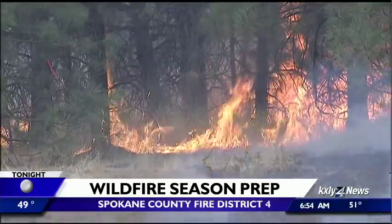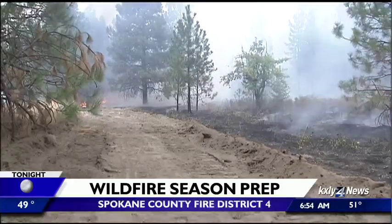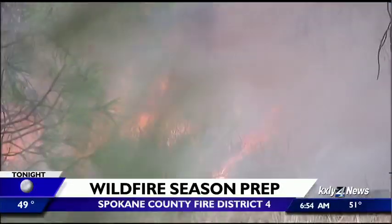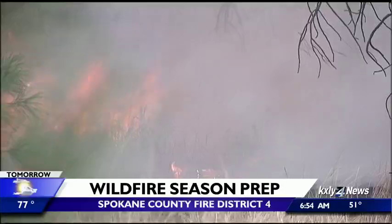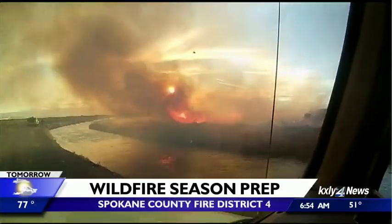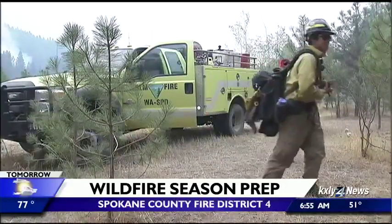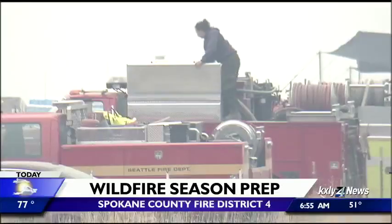We also talked about getting a family plan set up and making sure you're sharing it with your kids. One thing I didn't mention: when it comes to getting your home prepared, make sure any flammable items are at least five feet away from your home, but also make sure that your address and name is somewhere visible, and that your entrance is cleared. Such important stuff that you can be doing right now, getting it all done today.